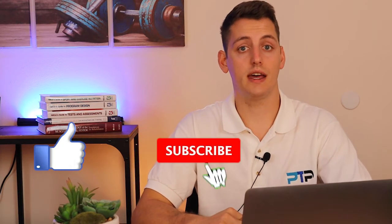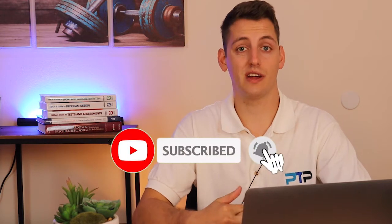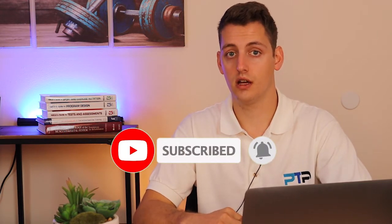While choosing a certification can always be a challenge, what's extremely easy is smashing that like button, subscribing, and hitting that little notification bell so you're not missing any videos in the future. By smashing that like button, you're telling us that this is content you like and you're telling YouTube to push this video through their algorithm. Now with all that out of the way, let's take a look at the six best group fitness instructor certifications.